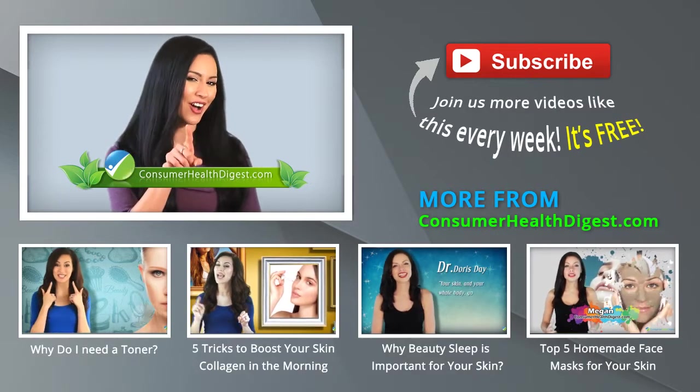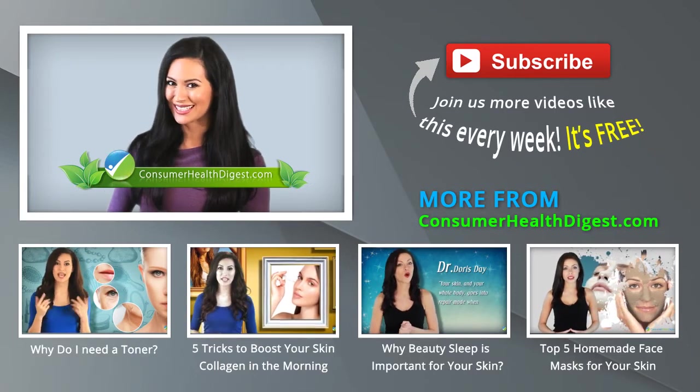Hope you find these tips very helpful for your dry skin. Goodbye and stay tuned with ConsumerHealthDigest.com for more skin care advice.